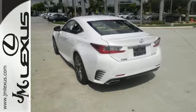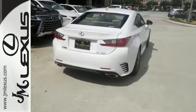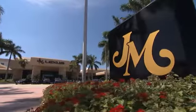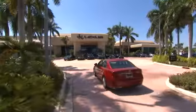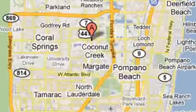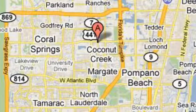This RC350 will render you speechless. See it for yourself today. JM Lexus, the world's number one Lexus dealer since 1992. We're conveniently located just east of 441 on Sample Road in Margate, Florida, just west of the Turnpike.